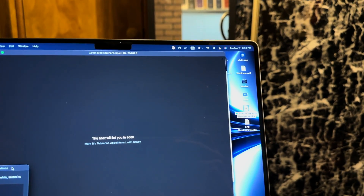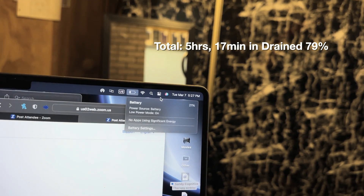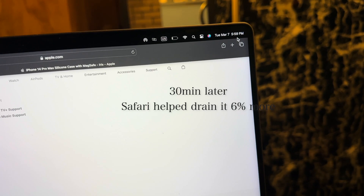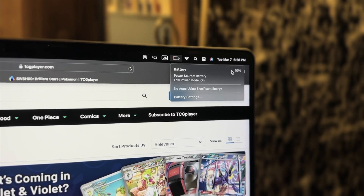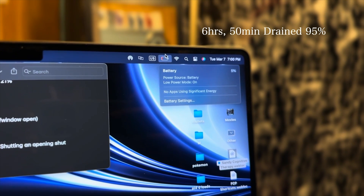At 5:27pm after my Zoom meeting, we are at 21% with brightness at 50% and volume maxed out. 30 minutes later just on Safari, it's 5:59pm and we are at 15% — those 30 minutes I was on Safari looking at the new iPhone colors and watch bands. At 6:28pm after about an hour on Safari, I got the battery warning at 10%. For just Safari it seems like it's only draining 5% every 30 minutes. At 7pm it's a little over 30 minutes later and we're at 5% as predicted — time to plug it in.